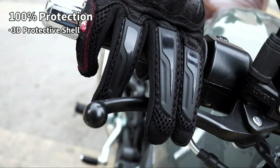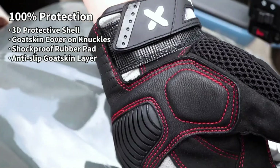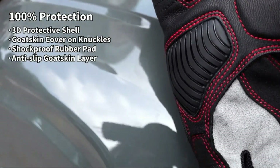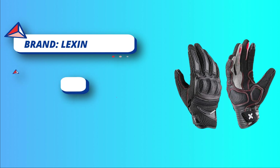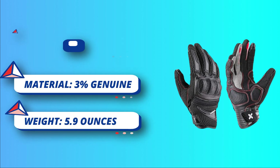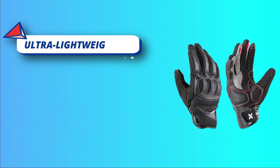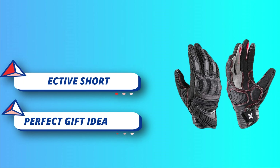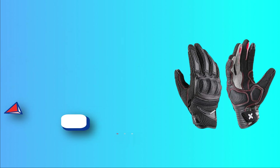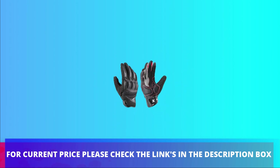The reinforced palm and fingers provide extra protection and superb grip on the handlebars. Lexin motocross gloves are touchscreen-friendly with compatible fingertips for use with smartphones and GPS systems, allowing you to stay connected while on the road. These ultra-lightweight gloves are suitable for riding, road racing, cycling, motocross, and climbing. For current price, please check the links in the description box.